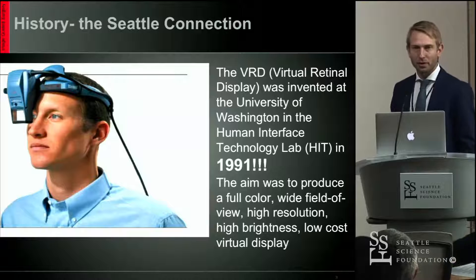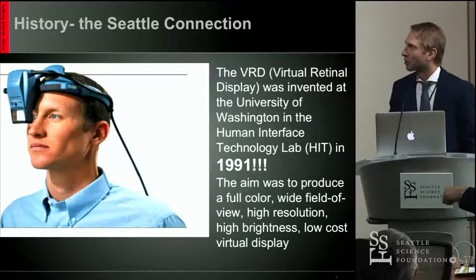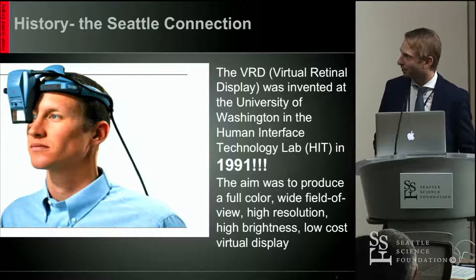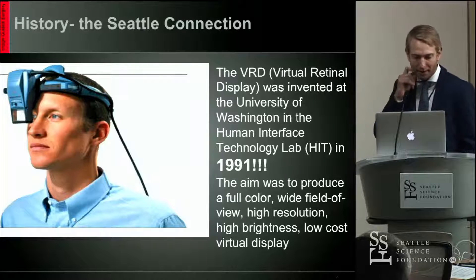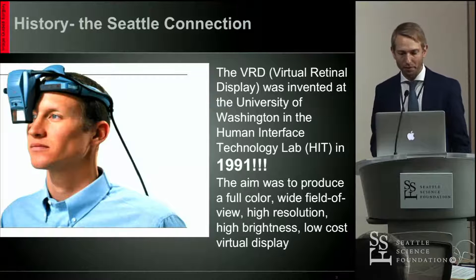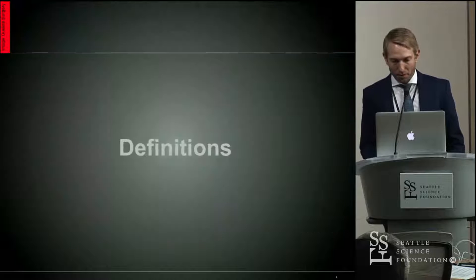A little bit of history and brief background. What you're looking at is the virtual retinal display, and there's a Seattle connection here — this was developed at the HIT lab at the University of Washington back in 1991. There's a lot of buzz around augmented reality now, but this technology has been around for decades, and people have been working on it for 30 to 40 years. There's really nothing new under the sun.